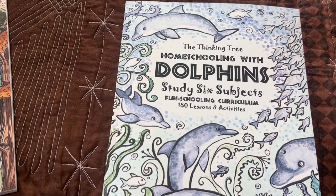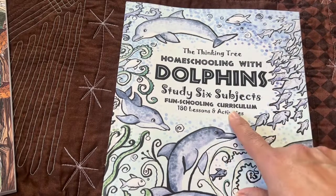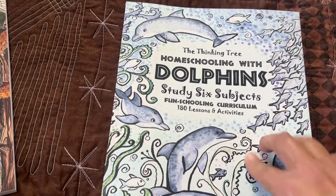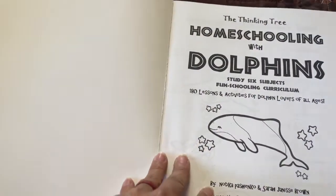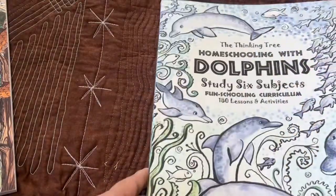Hi, it's Linda. Today I have 'Homeschooling with Dolphins: Steady 6 Subjects Fun Schooling Curriculum, 180 Lessons and Activities' to share with you all today. I love that cover — it's beautiful.